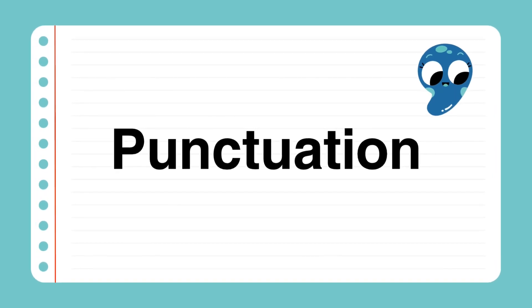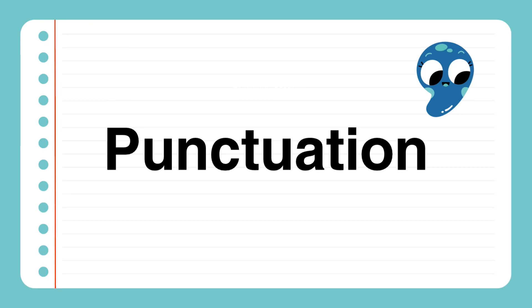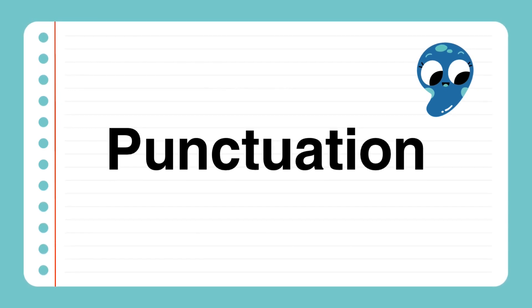Hello everybody! Today we're gonna do punctuation. So remember to like, share and subscribe. Let's get started!